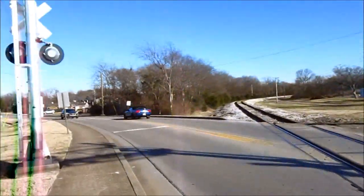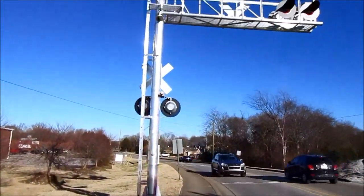I'm going to hop on across the street here once all these cars pass. And there's kind of a rear view of the cantilever.